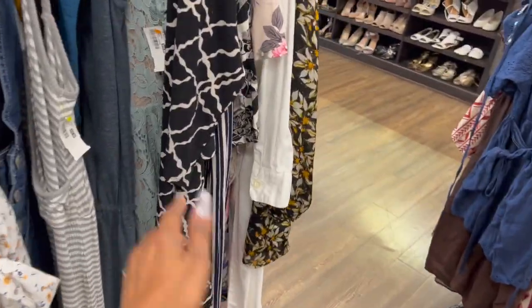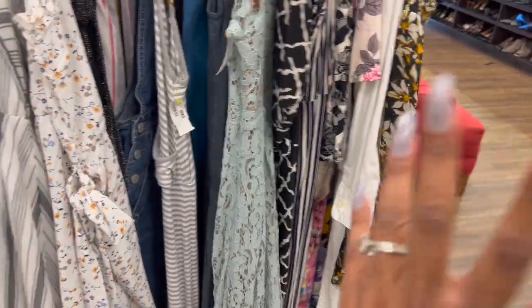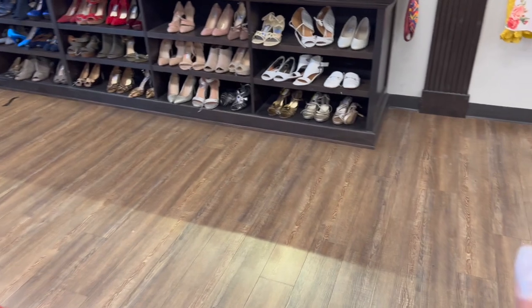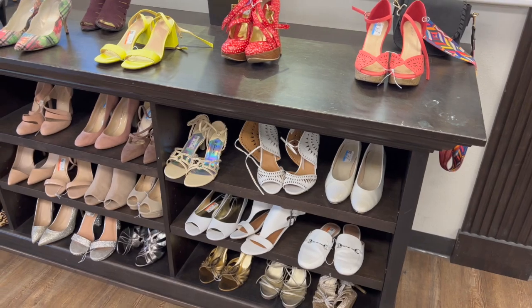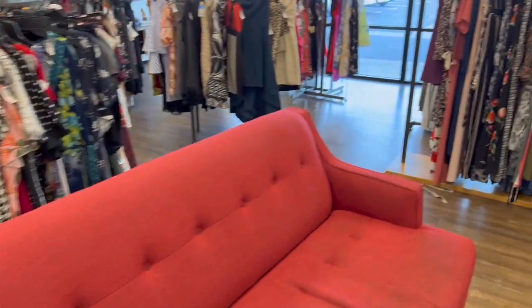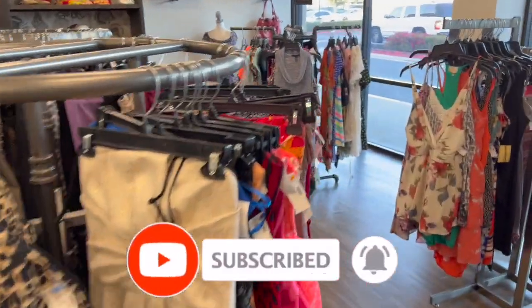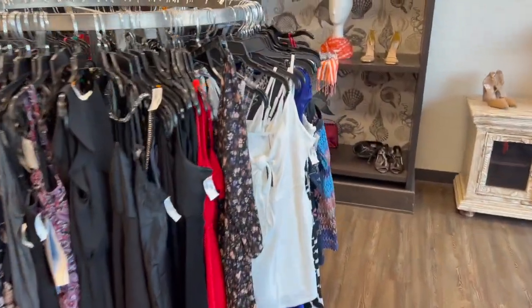That's everything I had time to go over with you guys at the Goodwill Boutique — tons of amazing items, name brands, and hidden gems. I'm super excited about everything I showed you on this trip and I'll definitely be back. I hope you enjoyed this video. Please give it a thumbs up, and remember to like, subscribe, and hit that notification bell so you never miss an episode. Stay blessed, bye!